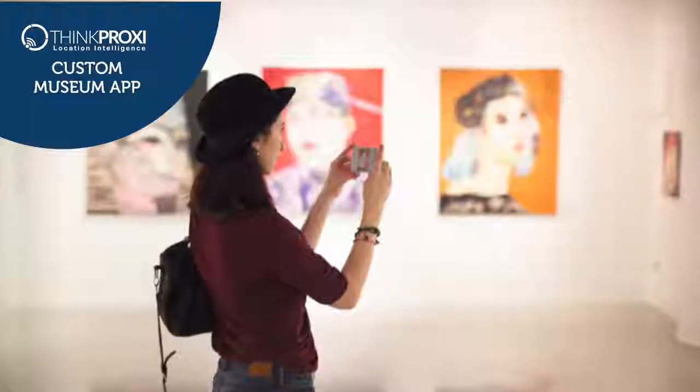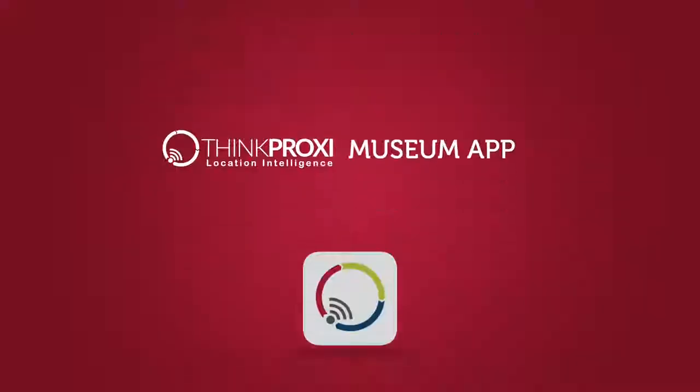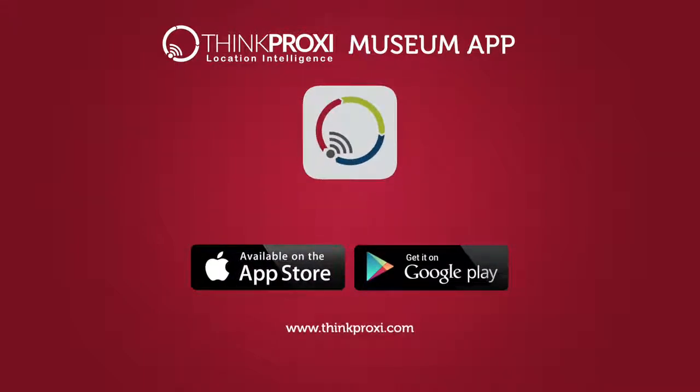Strengthen relationships with existing members, easily attract new members, and more with the ThinkProxy Museum app. Visit www.thinkproxy.com and get started today.